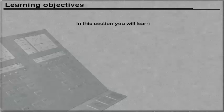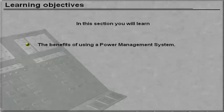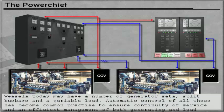In the next section you will learn the benefits of using a power management system. Vessels today may have a number of generator sets, split bus bars, and a variable load. Automatic control of all these has become common practice to ensure continuity of service and an efficient management of both generating and load equipment.